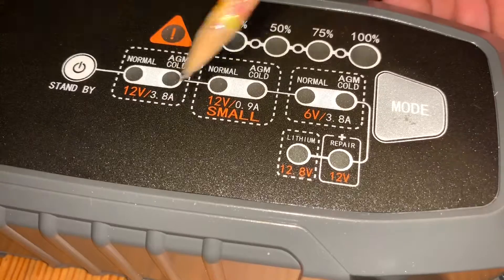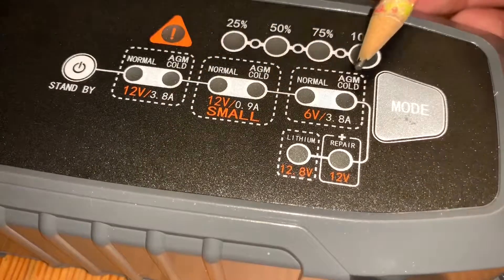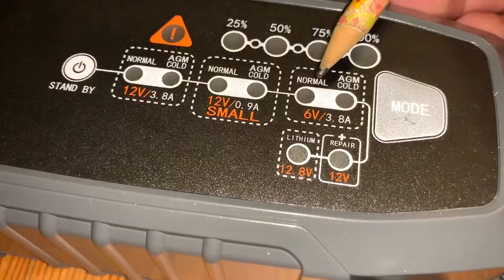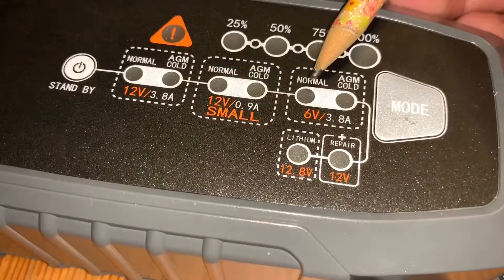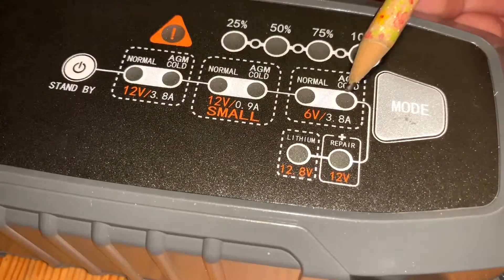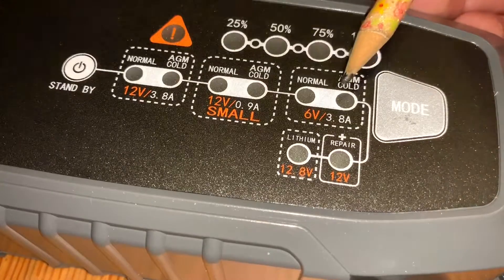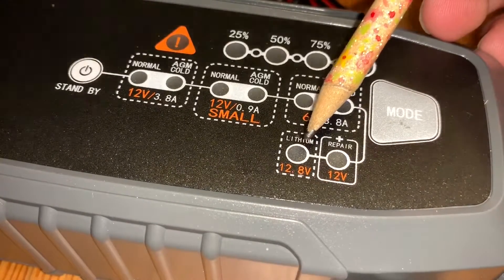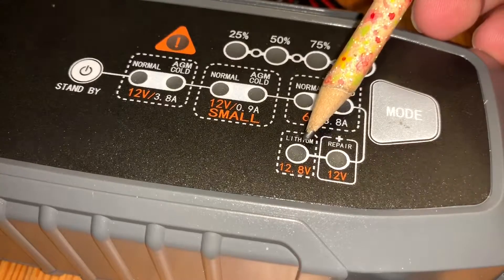For smaller batteries — like those in bikes, boats, or motorcycles — use 6 volt Normal, for charging 6 volt fluid, gel, and maintenance-free batteries. There is also a 6 volt Cold/AGM option for charging 6 volt batteries in cold temperatures below 50°F (10°C) or AGM batteries. When a mode is selected, its LED will illuminate. Pressing and holding the mode button for about three seconds switches to 12.8 volt lithium battery mode.